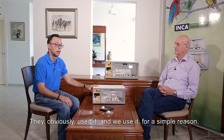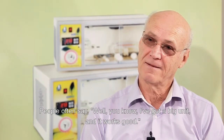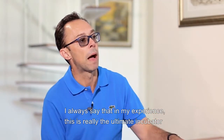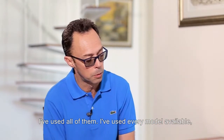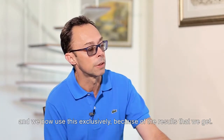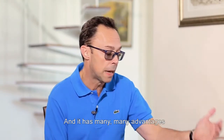They obviously use it and we use it for a simple reason. People often say, well, I've got a big unit and it works. I always say that in my experience this is really the ultimate incubator. I've used every model available and we now use this exclusively because of the results that we get, and it has many, many advantages.